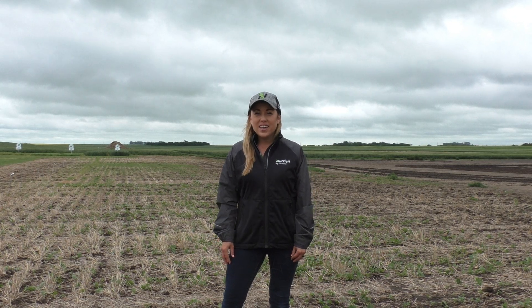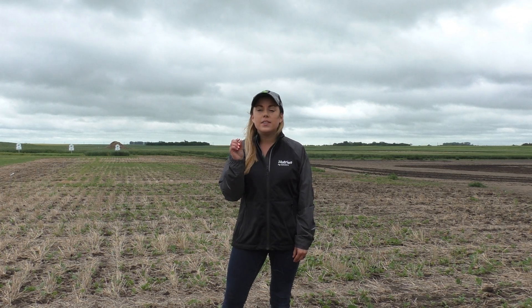Flea beetles are an early season insect that affects mainly canola crops every spring in the prairie provinces. They are a tiny little beetle that overwinters and you get one generation per year. The two that cause the most problems for us are going to be the striped and the crucifer.